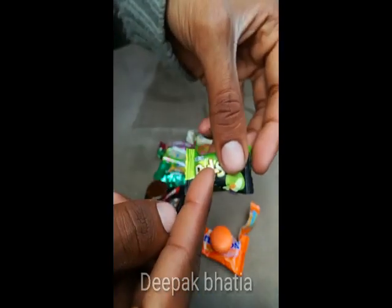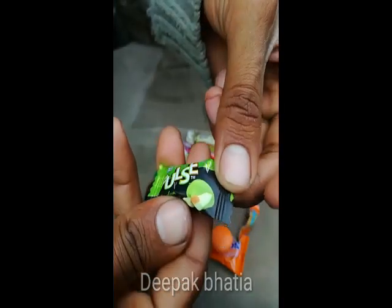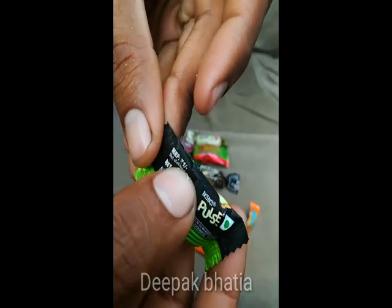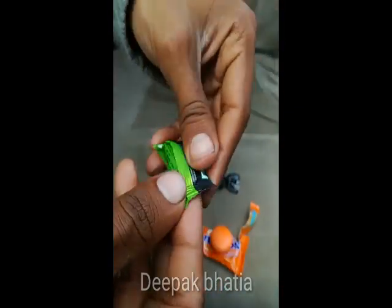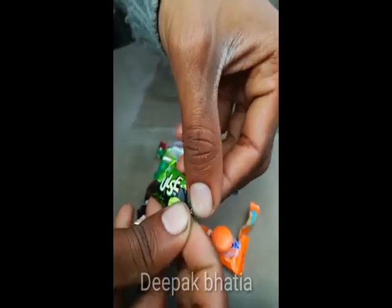I also tried this one before — this is Pulse. The price is one rupee, as you can see. So let's open this Pulse candy.